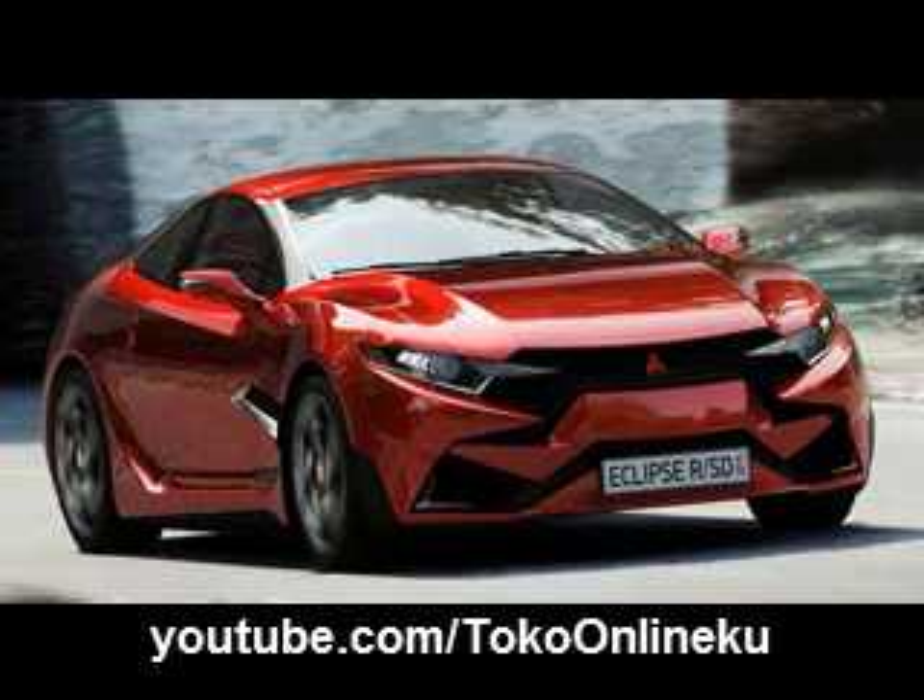2015 Mitsubishi Eclipse Concept and Specs. The 2015 Mitsubishi Eclipse isn't announced yet whether it will be produced or not. For now there are only available photos of the concept variant of this car. Those pictures are actually made by an extremely gifted designer from Asia that show his point of view of how this car should look.